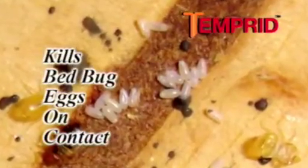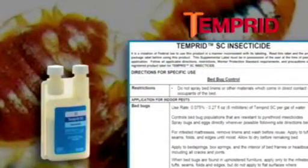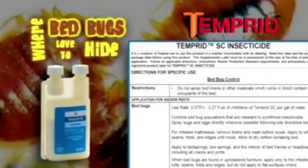Temperate kills bedbug eggs when applied as a direct treatment, and dried residues prevent eggs from hatching. Temperate's new label allows for application to places where bedbugs love to hide.